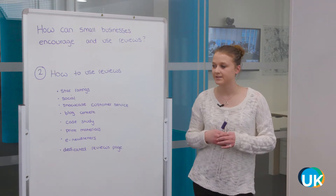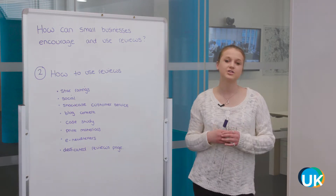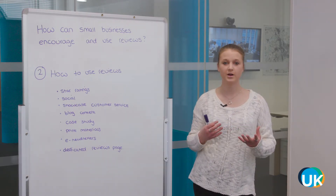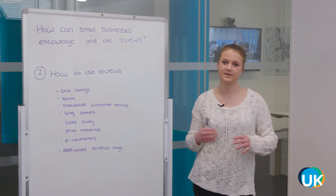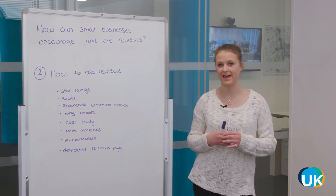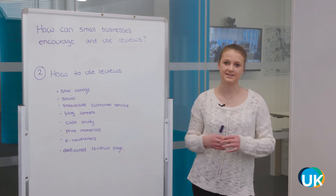Social media is a great place to share some quotes. Make posts about a product and include a customer quote, or if you've got a really great quote, just showcase it on its own in a post. It can be a really great way of showcasing what other customers are saying about you.